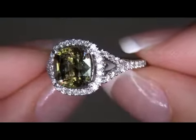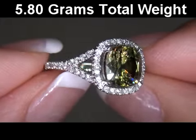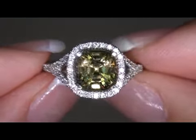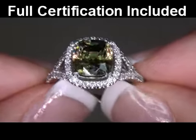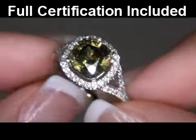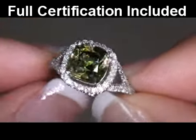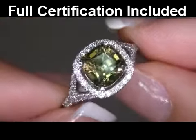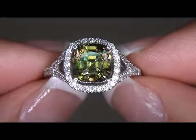The total item weighs a heavy, strong, and sturdy 5.80 grams and is a U.S. size 7½. Included with this item is a Certified Jewelry Certification that documents the authenticity, quality, and characteristics of the ring, with an estimated insurance replacement value of $14,211.